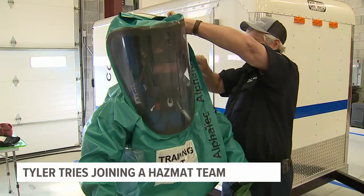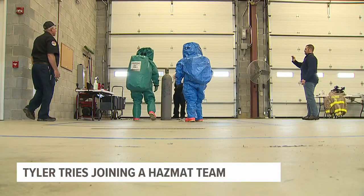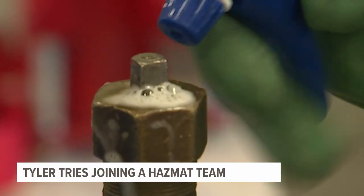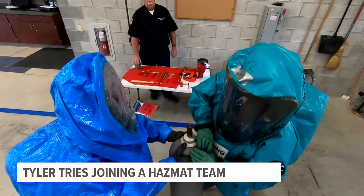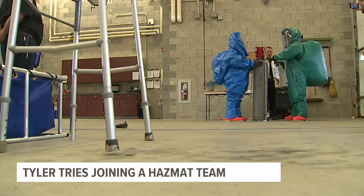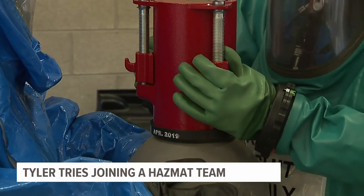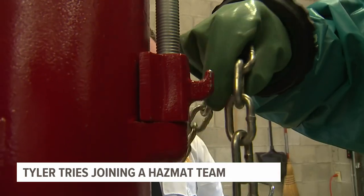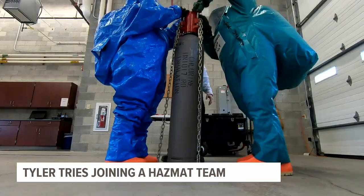Once the suit was on, we got a first-hand look at a chlorine gas leak. We're going to inspect the tank and see if we can locate the leak. We'll spray around the bottom here and try to put what's called a bonnet on top of it to stop the leak and mitigate the spill. All right, chains on.